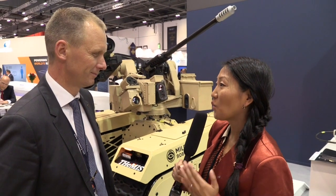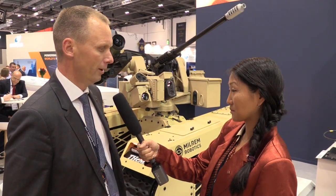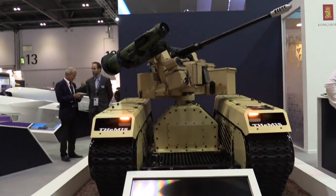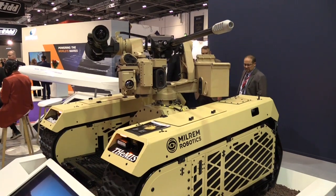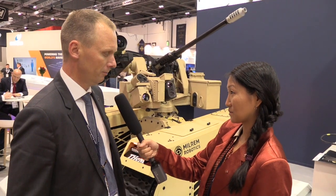So Arne, what is it we have here? This is an unmanned ground vehicle that is controlled by an operator at a remote distance through radio. On this platform we have a remote weapon station made by Kongsberg — it's one of the Protector family remote weapon stations. Here we have a 30x113, 30 millimeter cannon and a Javelin anti-tank missile.